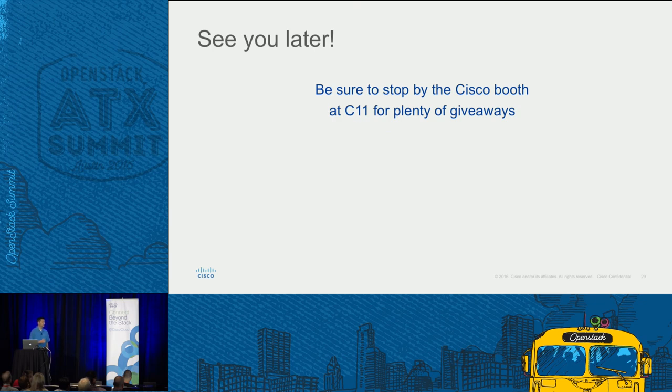That's all for the Cloud Foundry demo. Thank you for coming. Chris and I will take questions now. Be sure to stop by our booth, C11, for other giveaways. Please approach the mic if you're going to ask a question.